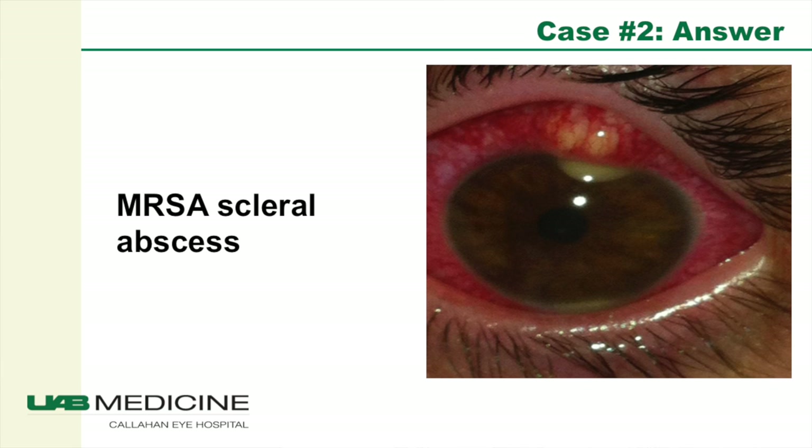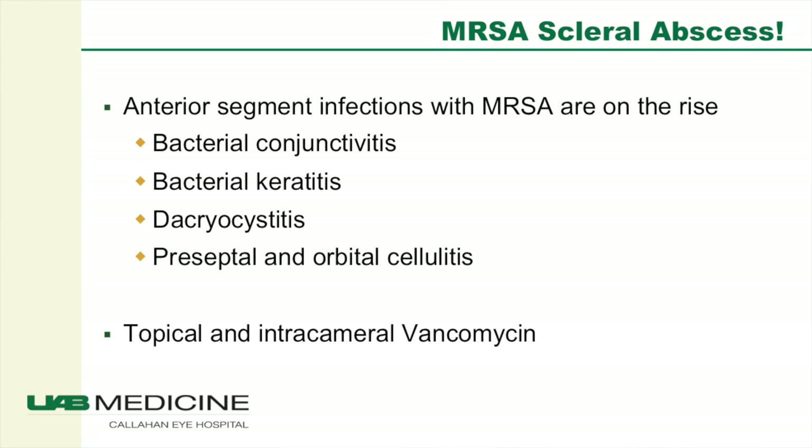This was a methicillin-resistant Staph aureus scleral abscess. We determined this by taking the patient to the operating room and performing exploratory surgery to remove a portion of the abscess and send it for culture and pathology. Vancomycin was injected into the eye and into the subconjunctival space. Fortunately, this patient resolved and maintained good vision, but this could have been a much worse outcome had she presented any later. Anterior segment infections with methicillin-resistant Staph aureus are on the rise — we see bacterial conjunctivitis, bacterial keratitis, dacryocystitis, and preseptal and orbital cellulitis with these resistant organisms, and these require vancomycin.